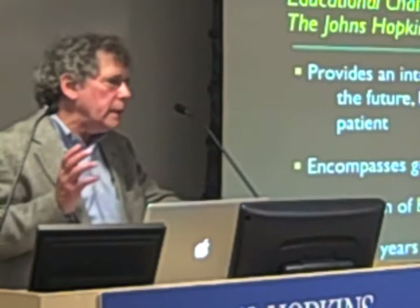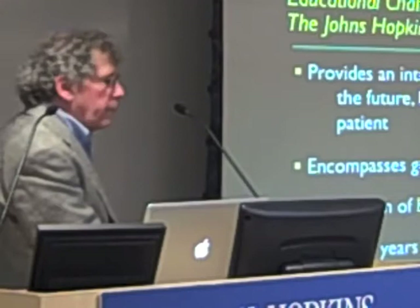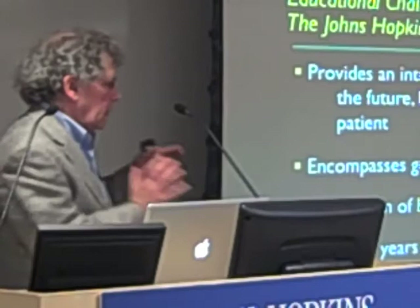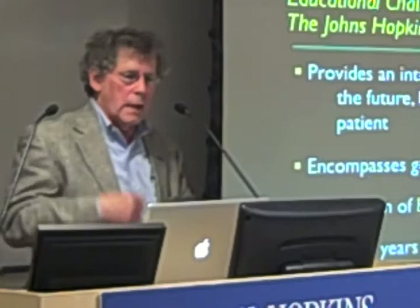One of the big challenges is to educate physicians so they can deal with it. Here are some of the features of the New Genes Society curriculum at Hopkins. It provides an intellectual context for medicine in the future based on the individuality of each patient. It encompasses both genetic and environmental variables. It teaches students to think of a continuum of health and disease — you don't learn about health one year and disease the next, because all of us are in the middle of some continuum. It started in September 2009 and is an ongoing experiment.